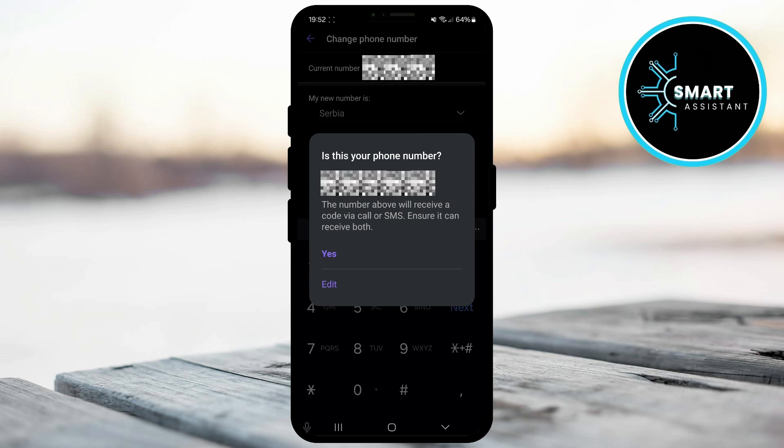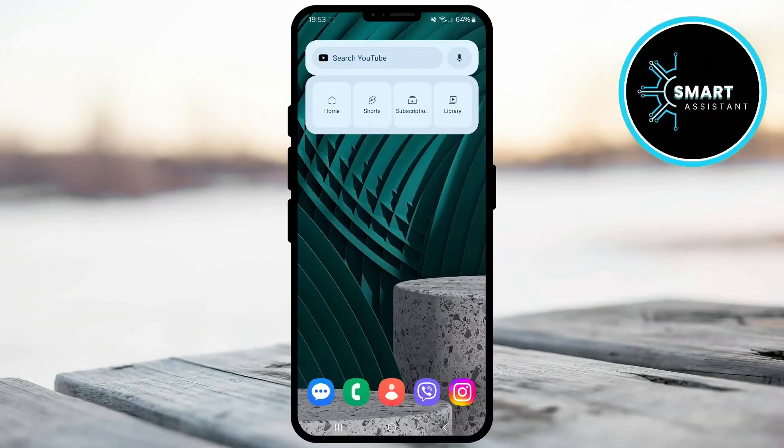After that, a code will be sent to your new number via call or SMS. When you receive it, enter it in the provided field and that's it. After you enter the code, your phone number change will be successful and all your contacts will be able to find you under your new number. Now, you can continue enjoying Viber without any interruptions.